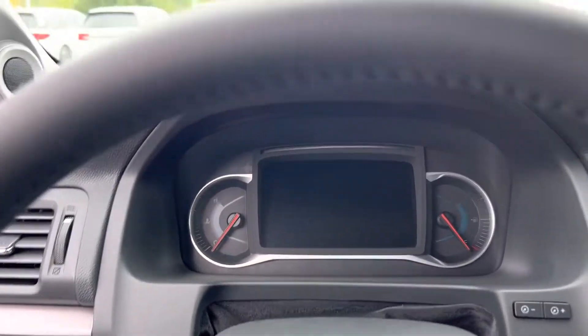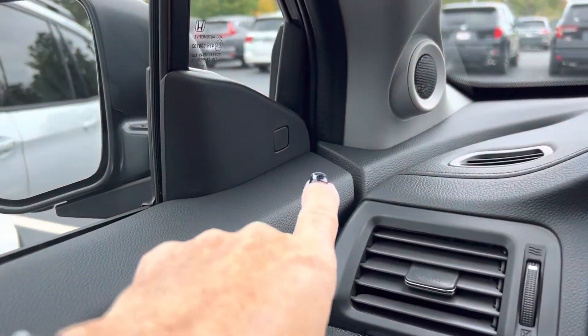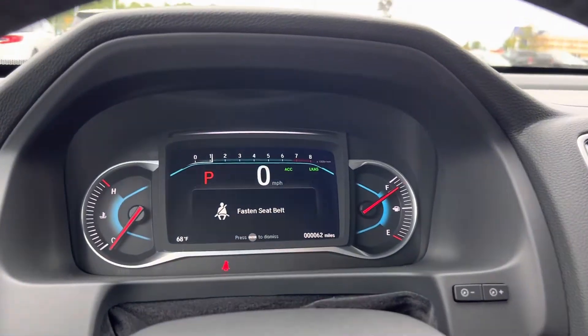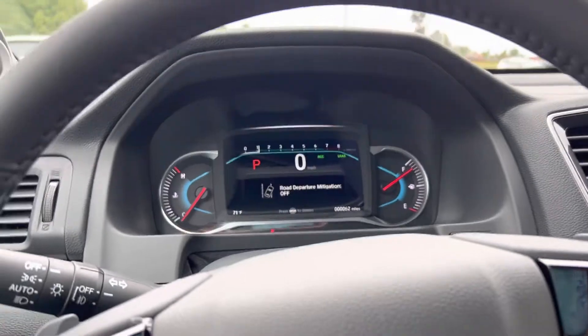This car comes with Apple CarPlay, Android Auto, and Honda Sensing, which includes road departure, forward collision, adaptive cruise control, blind spot indicators — which were blinking right there — and forward collision warning. You're going to ask what all that is — well, that's my invitation again to come on in, take it for a test drive, and we'll go over all of that with you.